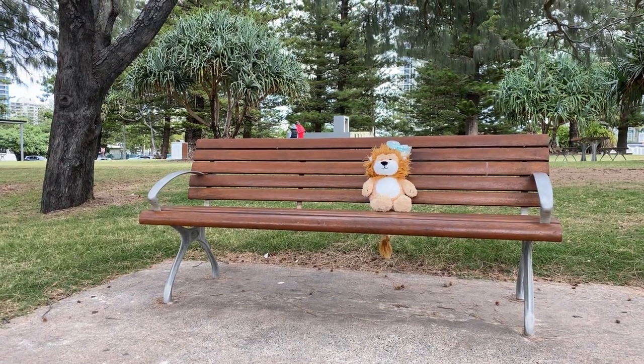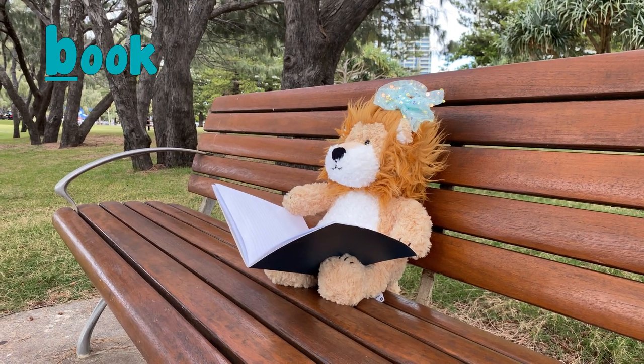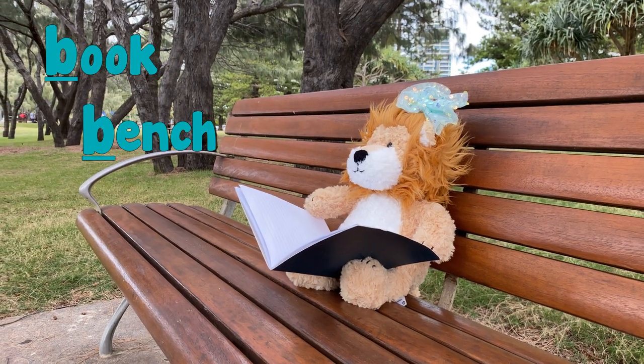Minty, there's no time to sit and rest. What are you doing? Oh, you're reading a book on a bench. Good job, Minty.